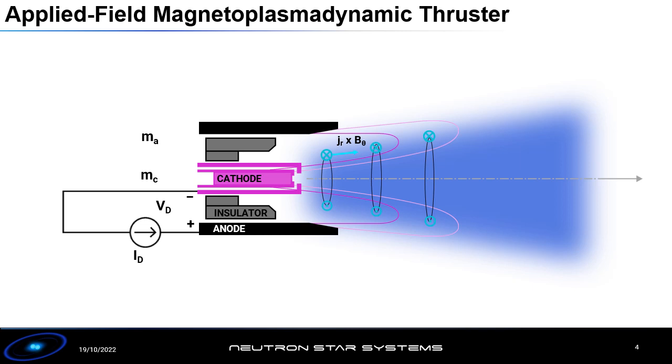The issue with this type of thruster is that you need very high amounts of current and hence very high amounts of power in order for it to be effective. This limits some of the applications because you can only put it on high-power spacecraft, and it also limits the lifetime of the thruster because the high currents result in erosion on the electrodes.